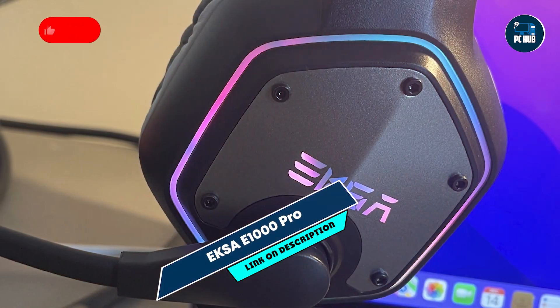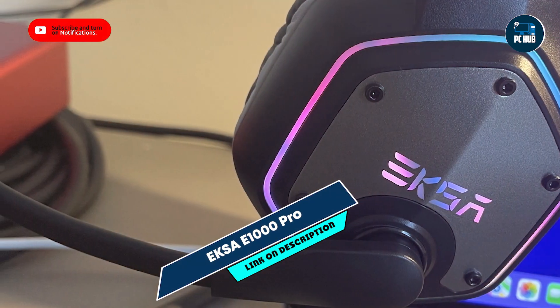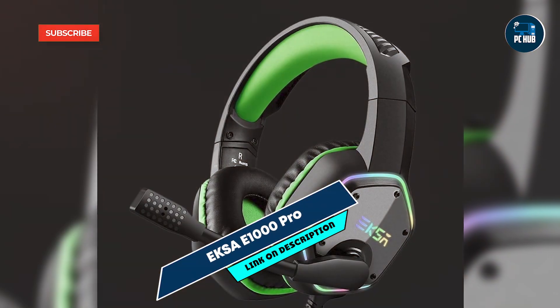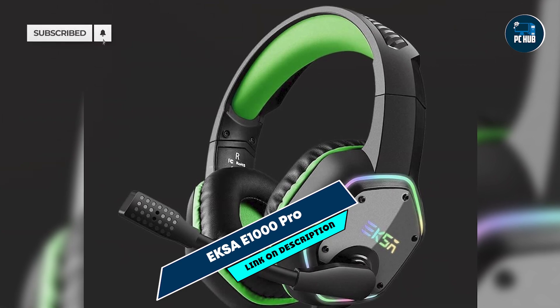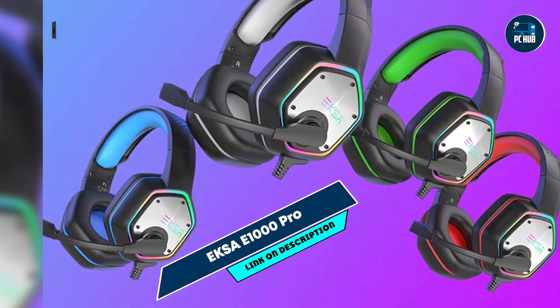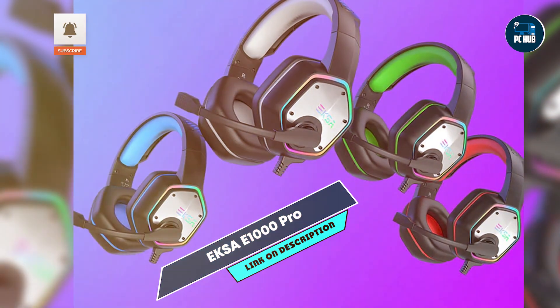Coming in at number three is the EKSA-E1000 Pro. The EKSA-E1000 Pro is a budget gaming headset that offers impressive features typically found in higher-priced models. Designed for gamers who want great performance at an affordable price, this headset delivers on both sound quality and comfort.